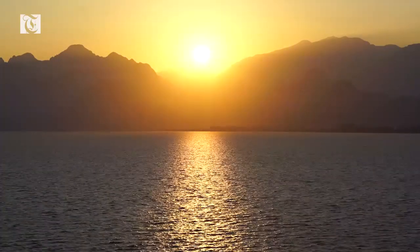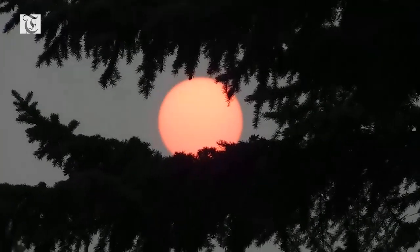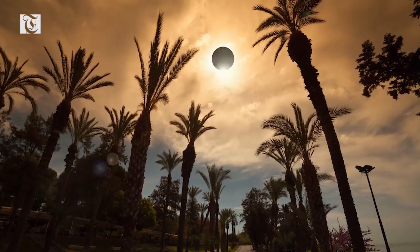Several locations will see a rare solstice annual solar eclipse in 2020 on the same day as the June solstice. This rare astronomical event will happen only two times a century, on June 21, 2020, and on the same day and month in 2039.